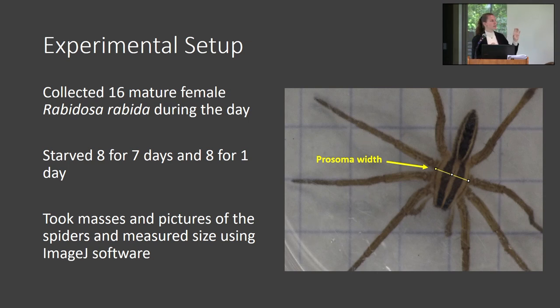We used ImageJ software to measure size. As you can see, the spider has two body segments — the one with the eyes is called the prosoma and the other is called the abdomen. We measured the width of both, but ended up using the width of the prosoma as the measurement for size because mass and abdomen width can actually be affected by how many flies the spider has consumed — as a spider eats more flies, its abdomen will actually be wider.